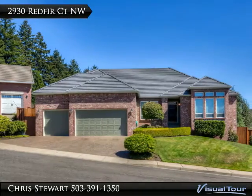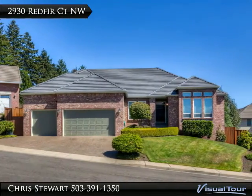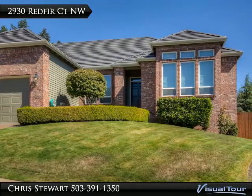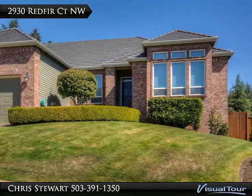This fabulous Brush College Estate Home is located at the end of the cul-de-sac. This home features a new tile roof, freshly painted exterior, a gourmet island kitchen with a breakfast nook.